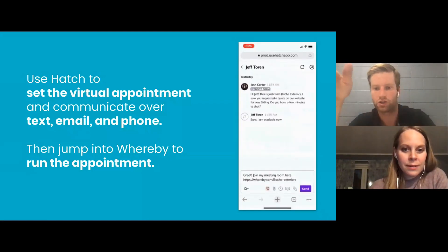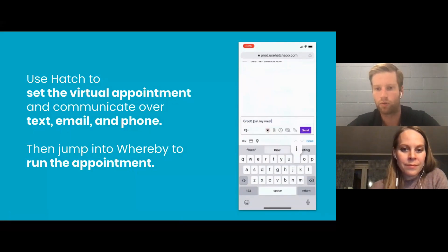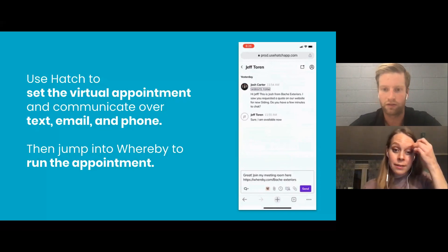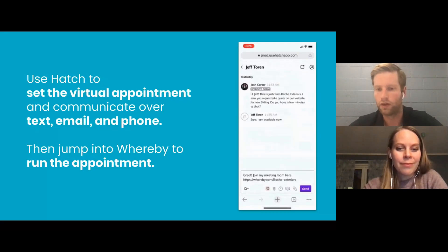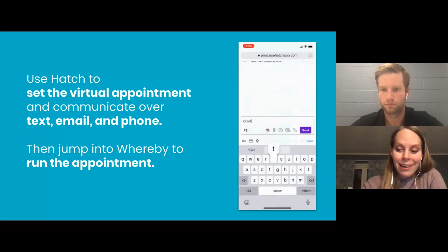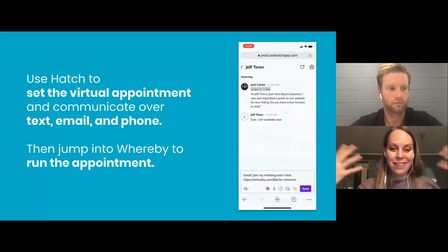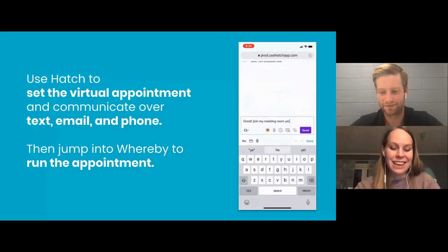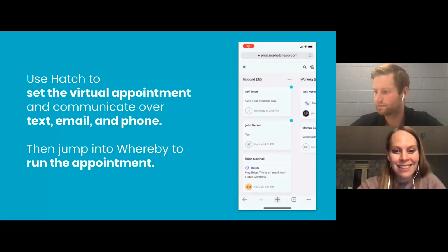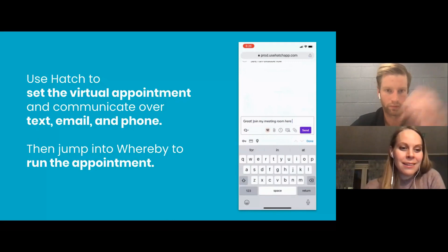Here's an example of working your conversations inside Hatch — you can click the Whereby link, and when somebody says let's meet right now, you can send that immediately over text or email. We're really proud to have this integration. The browser-based aspect is significant — it makes it so easy to use, foolproof for the homeowner. Branding is a great feature because people should feel like they're meeting you and your company. Most folks are already branding their estimating and quoting, so why not your virtual meetings platform too?